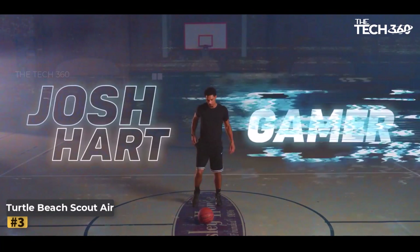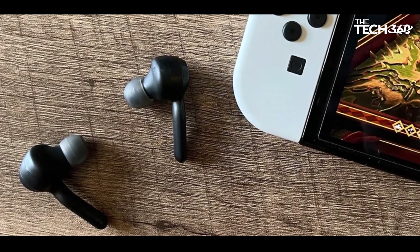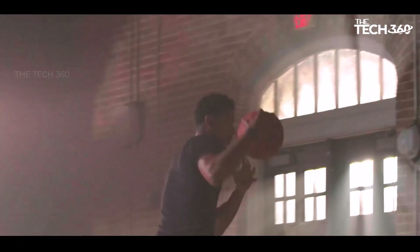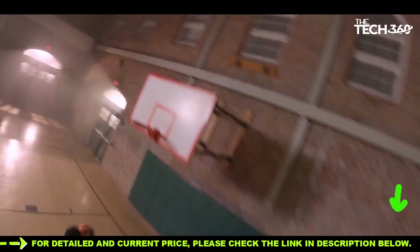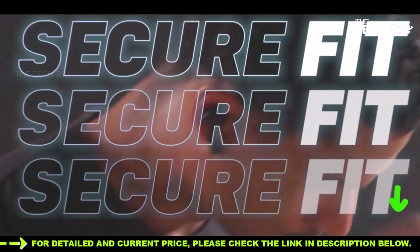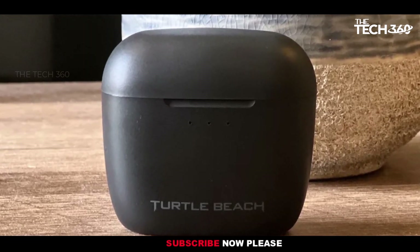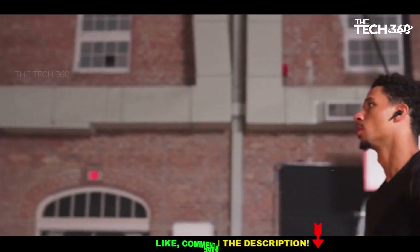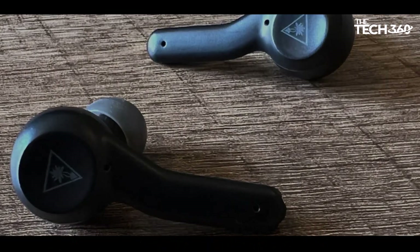Number three: Turtle Beach Scout Air. The Turtle Beach Scout Air gaming earbuds mark the brand's foray into the truly wireless arena, offering console gamers a wireless audio solution at an affordable price point of $99.99 or £89.99. With a comfortable fit and a solid soundstage suitable for a variety of games, these earbuds deliver impressive performance, especially for open world titles and games with melodic soundtracks like Super Mario Sunshine. While the Scout Air offers a lightweight and comfortable build, the overall quality of the plastic case may leave some users wanting a more premium feel.